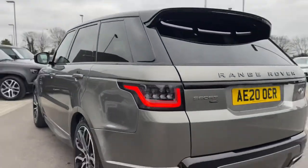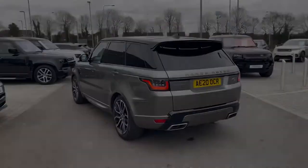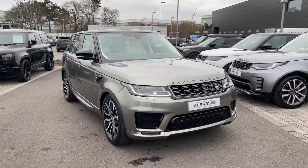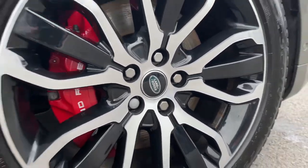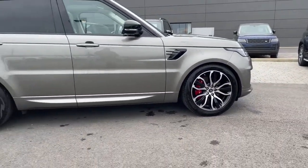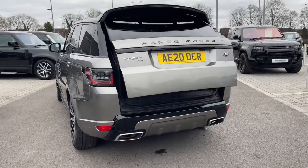At the rear of the vehicle we have these LED tail lamps, and at the front of the vehicle we have matrix LED headlights with signature daytime running lights. The vehicle sits on these upgraded 21-inch five split-spoke diamond-turned finish and gloss black alloy wheels.